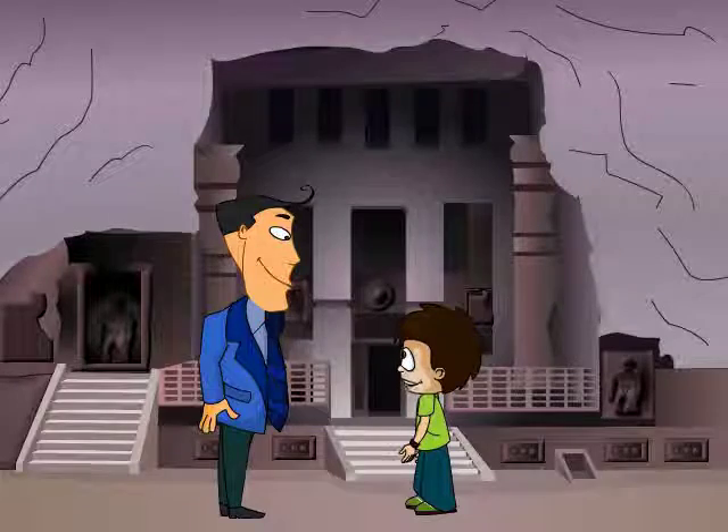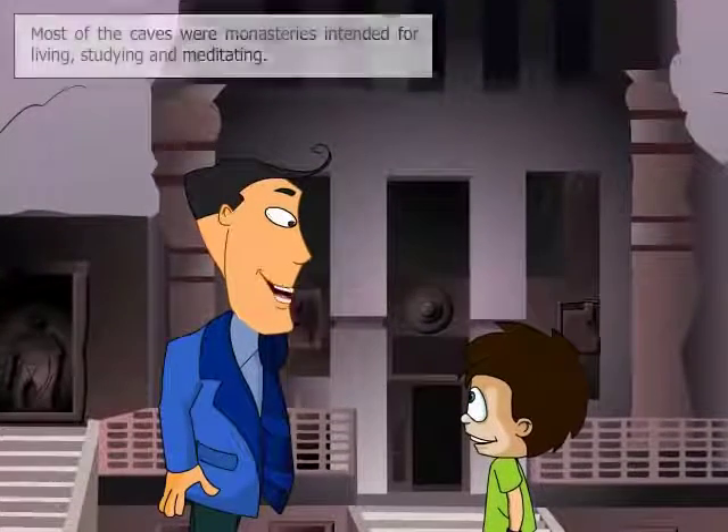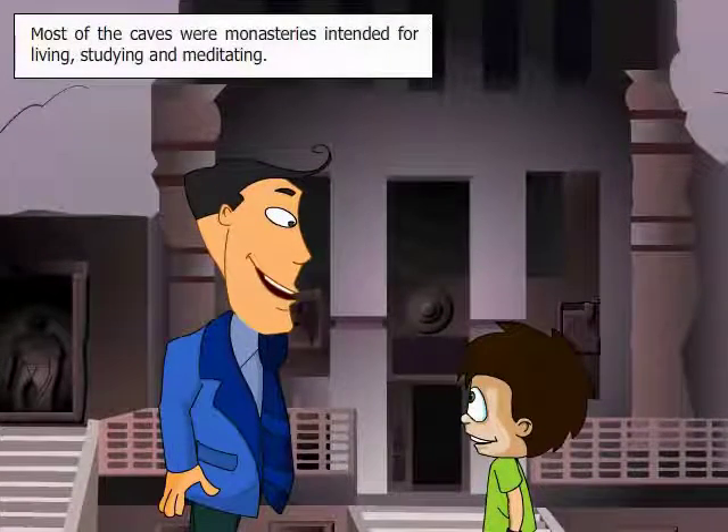What did the Buddhist monks do here? Most of these caves were monasteries intended for living, studying and meditating. It has even housed a famous Buddhist university.